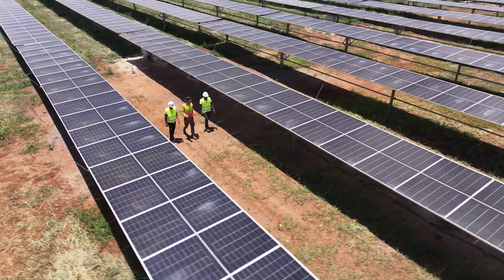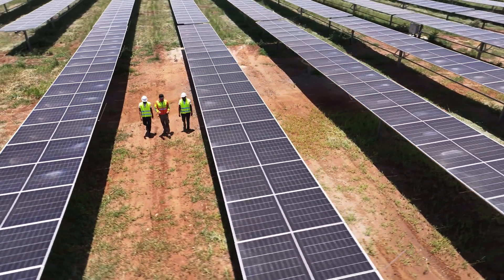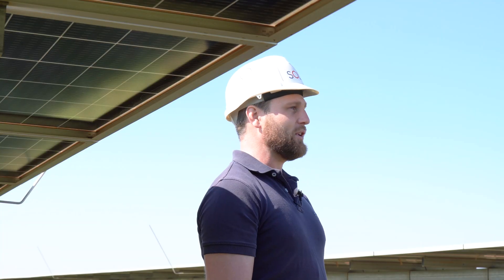Solar Group is very proud to have partnered with Edimatech for this signature project and been the first IPP to bring this LTCH technology to South Africa.